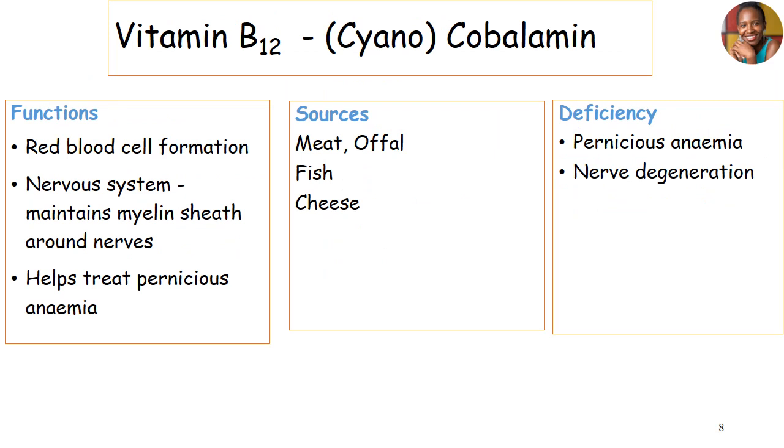Vitamin B12, cyanocobalamin, is a hematopoietic vitamin. Its main function is to help with the formation of red blood cells. It's also important in maintaining a healthy myelin sheath around our nerves, and it helps to treat pernicious anemia. Because of its ability to stimulate red blood cell formation, it can treat pernicious anemia. Sources include meat, fish, cheese, and offals. Deficiency can lead to pernicious anemia or nerve degeneration, since this vitamin participates in red blood cell formation and maintaining a healthy nervous system.